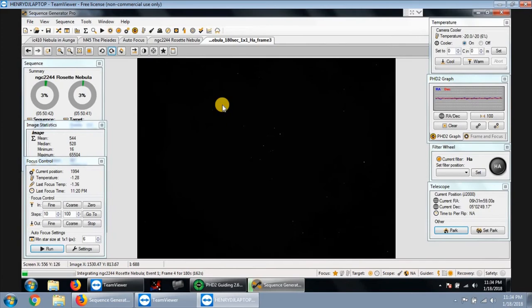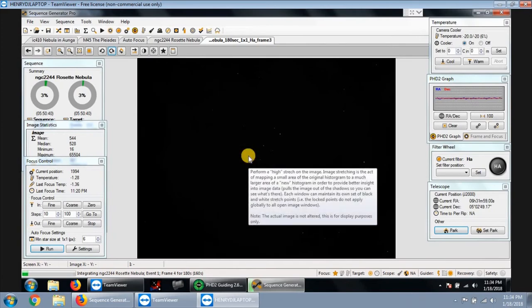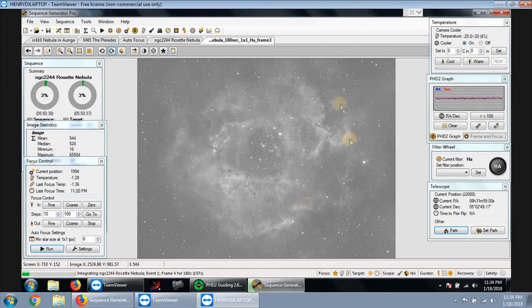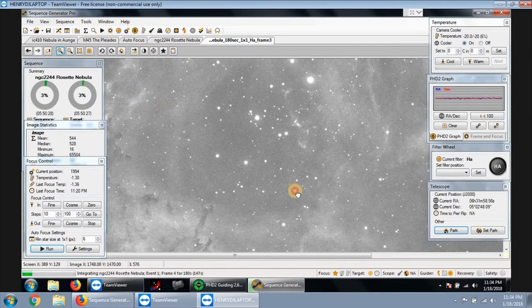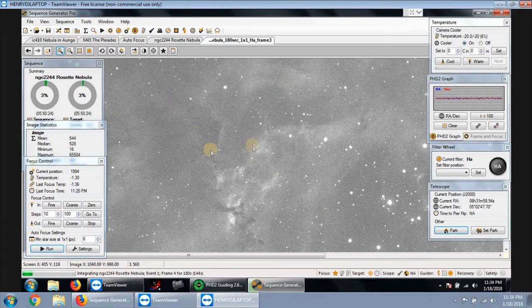Here's the first few hydrogen-alpha frames coming down on the Rosette Nebula. As you can see, the nebula is right here with all the clouds, and the stars look very round. The focuser ran its steps and everything — it creates like a U-shape on a graph.